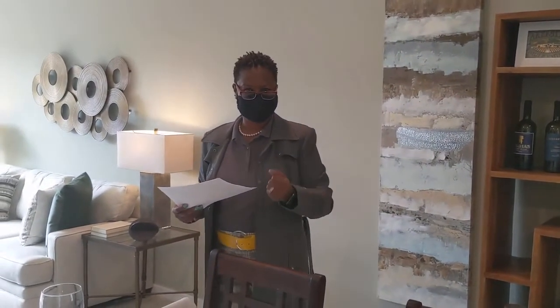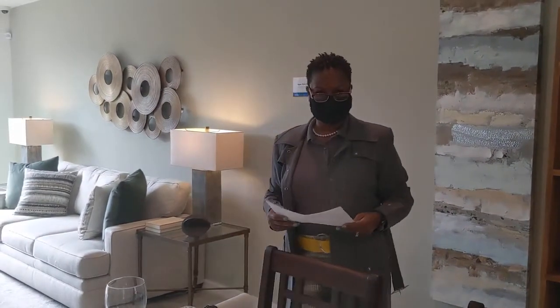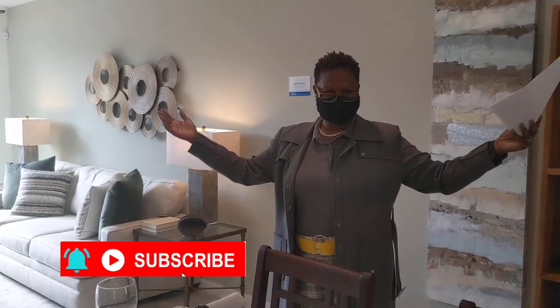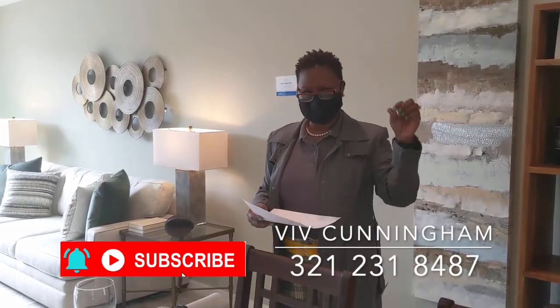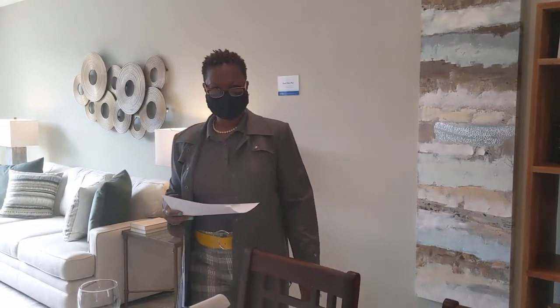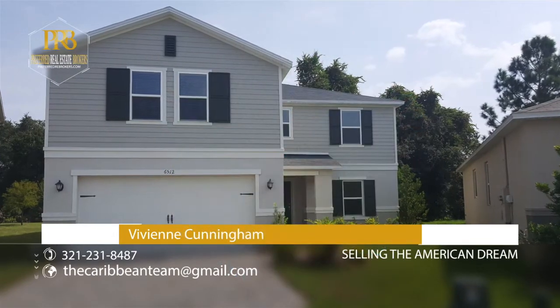It took us about 35 minutes to get here. Thank you for letting me show you this beautiful home here in Leesburg, Florida. I'm Vivienne Cunningham of the Caribbean Team, Preferred Real Estate Brokers, selling the American dream. Remember to like, comment, share, and subscribe so you'll be notified when we have other videos.